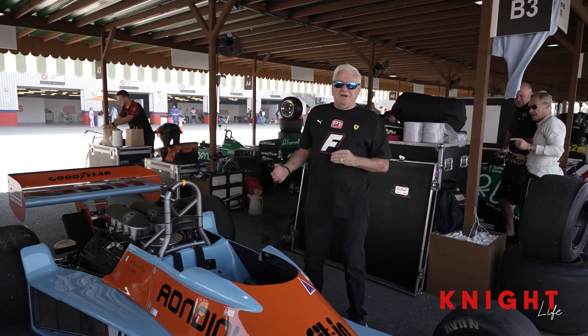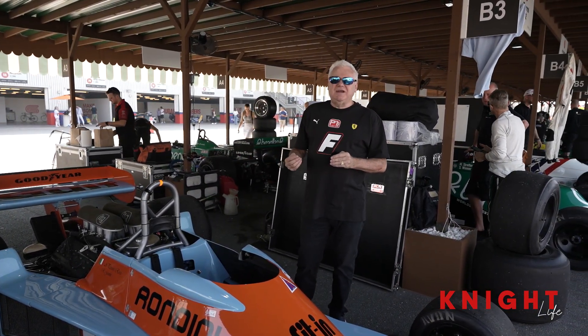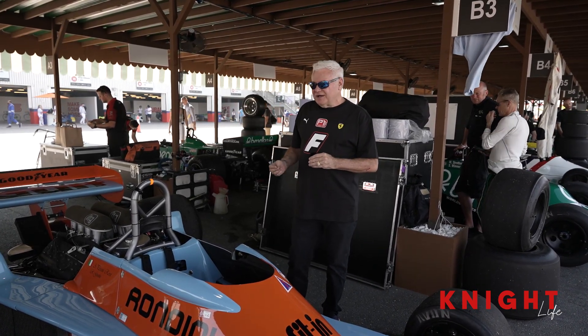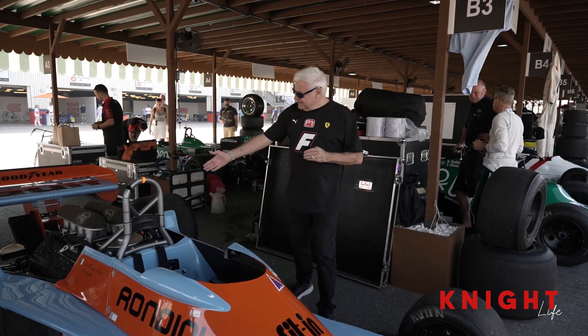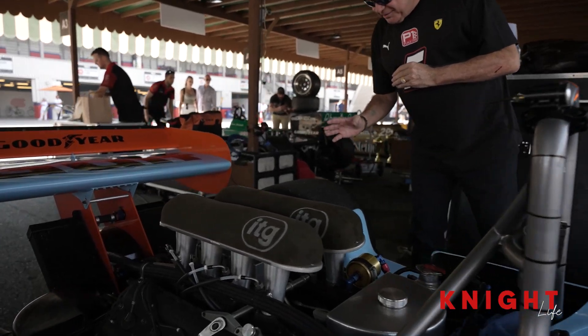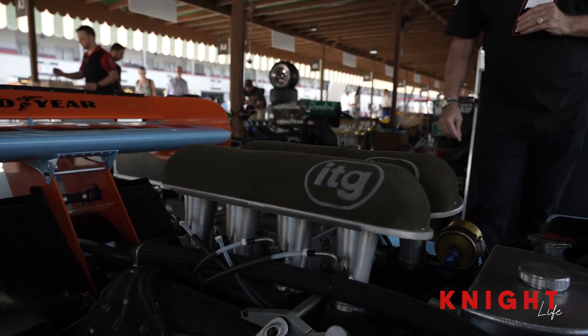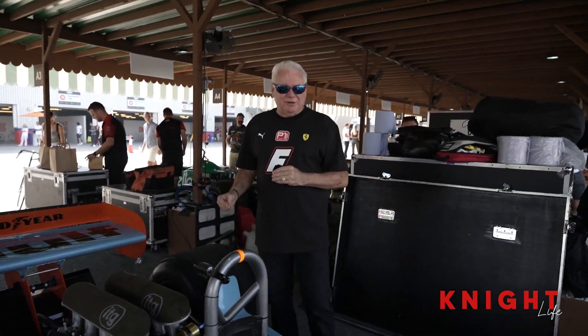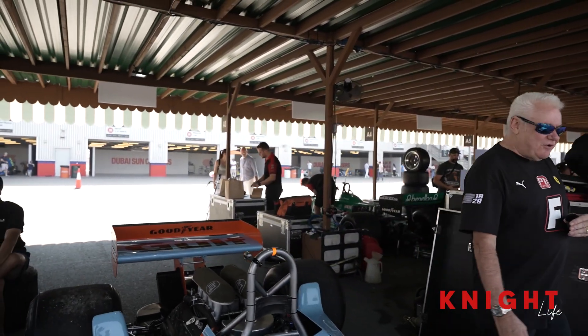What people don't know is that the most used F1 engine ever in Formula One is actually the Cosworth V8. And this is what this car's running now — I think it's a DFV Cosworth, I'm not too sure exactly the model. But these V8s are amazing. They sound absolutely astonishing. But let's move on.